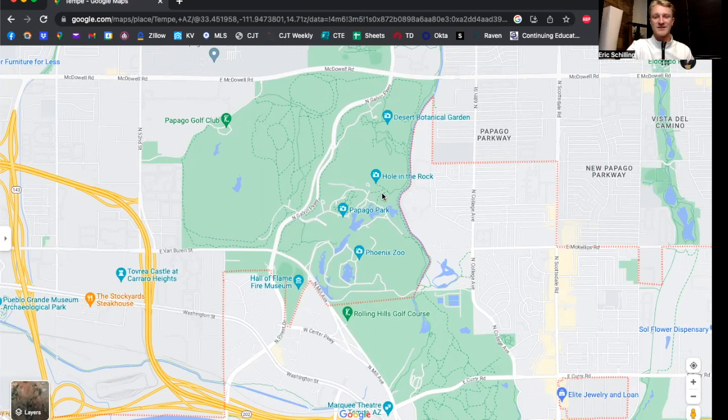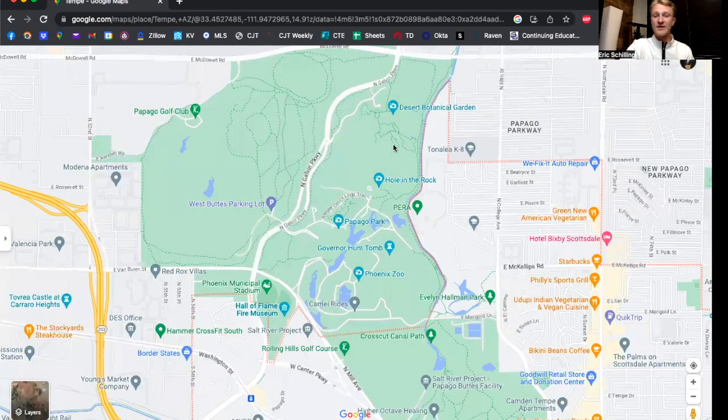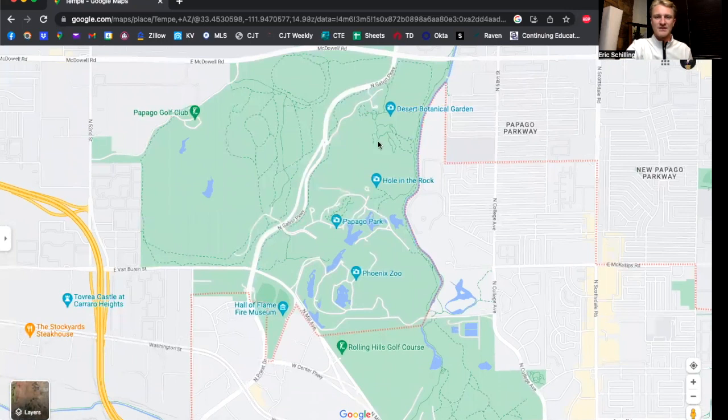It's a really good spot to watch the sunset and a great date spot. The botanical gardens is another really cool spot to check out in the Papago area. The second Tuesday of every month they do have free entry — you have to sign up a couple of weeks in advance, but if you're into gardens and that kind of thing, definitely go check out the botanical gardens.